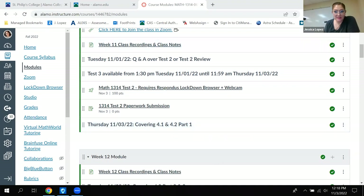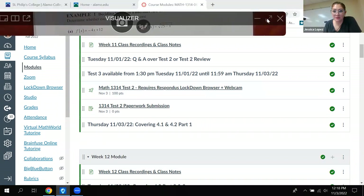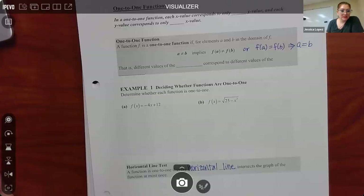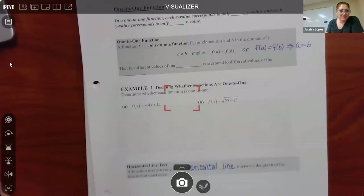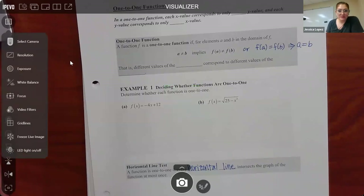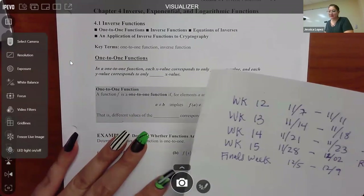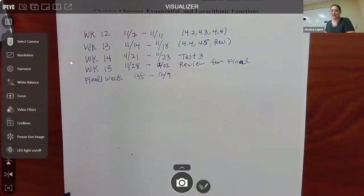Can you guys see my screen? Those of you on camera, if you can see my screen, give me a thumbs up. Okay, cool — that way I know you'll be able to see everything I'm going to do here on paper. Let me get the visualizer focused so it doesn't keep going in and out.